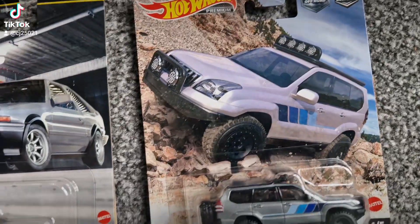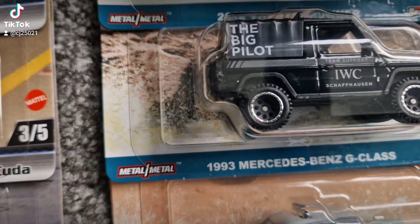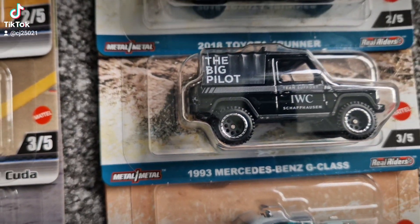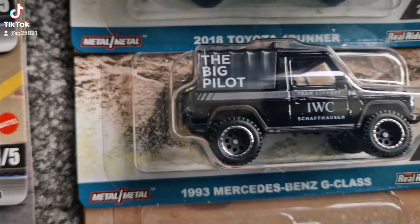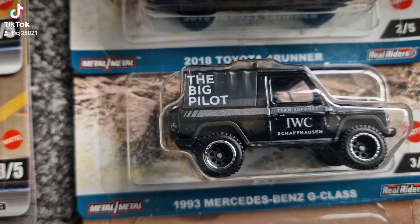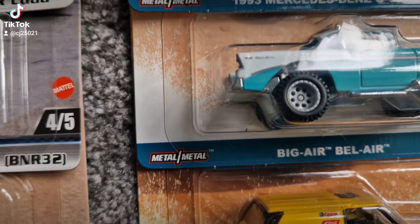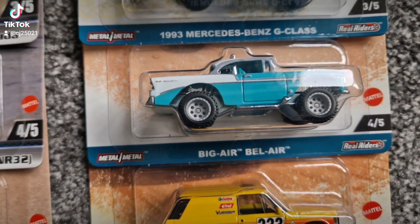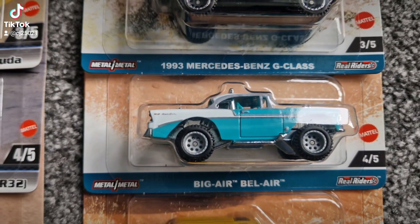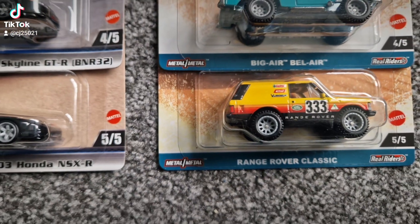And then the second set, with off-roaders — we've got the Toyota, and then we've got the Toyota 4Runner, or you might say the Ford Runner. Mercedes G-Class — is that the G-Wagon? It's tidy, so nice. I've just opened these, so when you see me sort of geeking out, I just think they're gorgeous. The Bel Air — so these are the sort of gassers. That's the first premium one I've got, the Bel Air, bigger. And then you've got the Range Rover Classic.